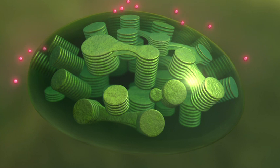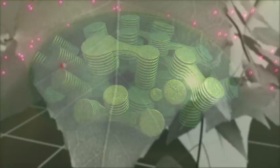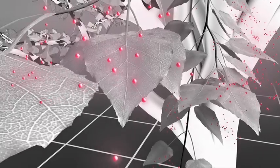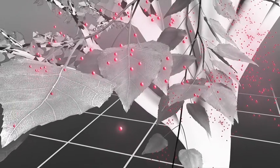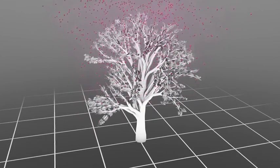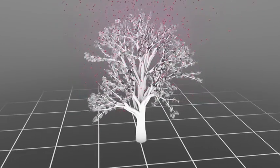However, a small fraction of this light — about 1% — is emitted as fluorescent light. The light exits the plant cell and is released into the atmosphere. The amount of light released can vary depending on factors like the time of day, time of year, and how much sunlight is being absorbed.